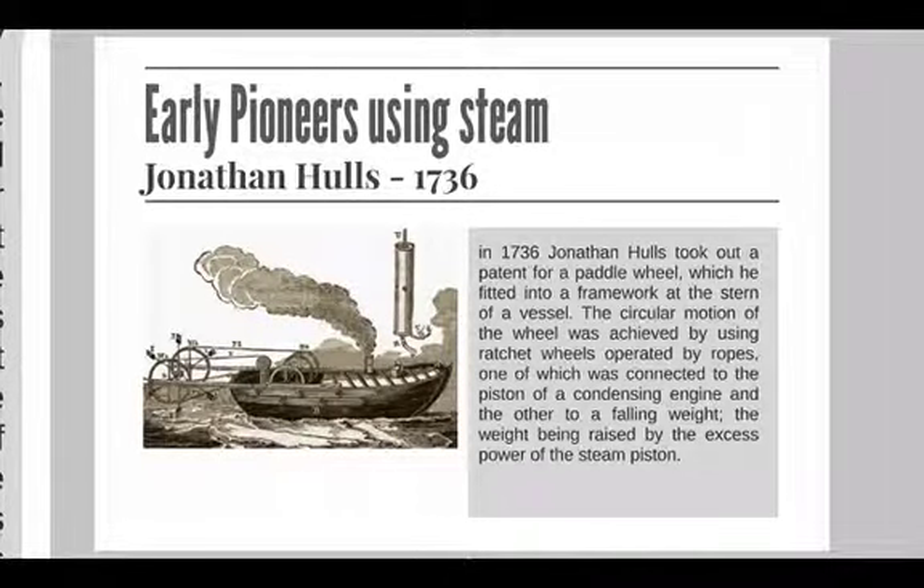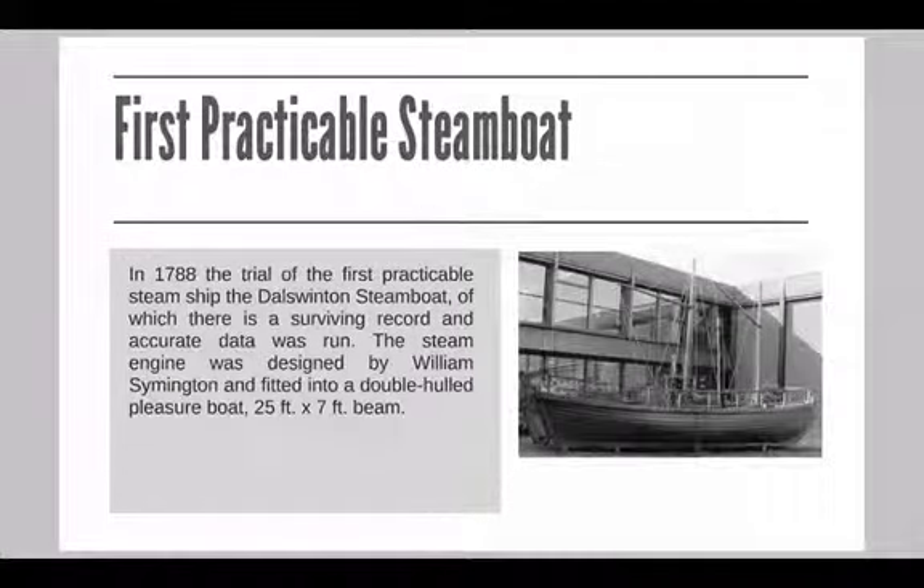The circular motion of the wheel was achieved by using ratchet wheels operated by ropes, one of which was connected to the piston of a condensing engine and the other to a falling weight. In 1788, the trials of the first practicable steamship — the Dal Winton steamboat — of which there is actually a surviving record and accurate data, was run.